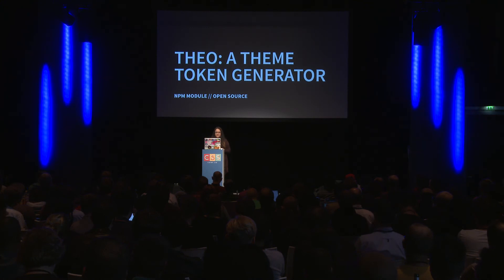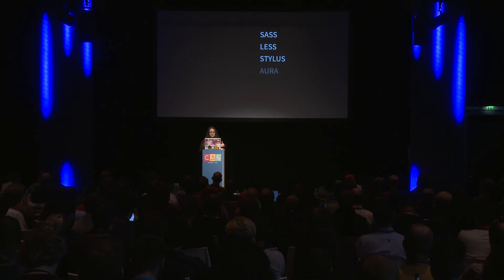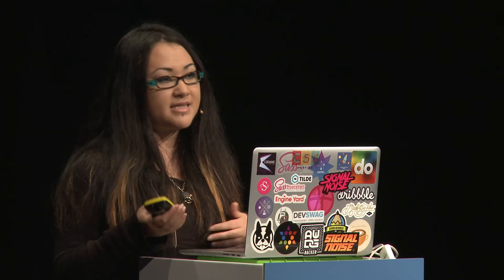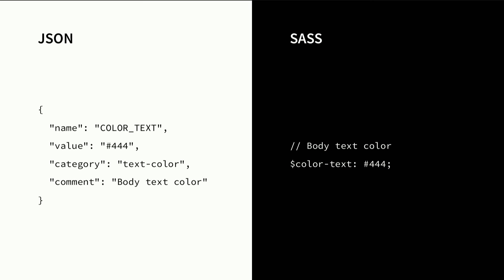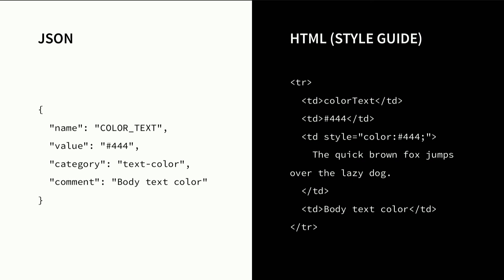We open-sourced an NPM module called Theo — a token generator. Theo is essentially an NPM module that lets you write all your design in JSON: name-and-value pairs like colors with their values, font sizes, font faces, whatever is an attribute. It'll then generate Sass, Less, Stylus, Aura, and JSON for iPhone — it was doing PList but it's been moved to iPhone JSON — and XML for Android. So we would write it in a JSON file and it would generate the necessary Sass file. All the different teams can then consume it, whether they're using Less, Stylus, or Aura, and the HTML for the style guide consumes it as well.